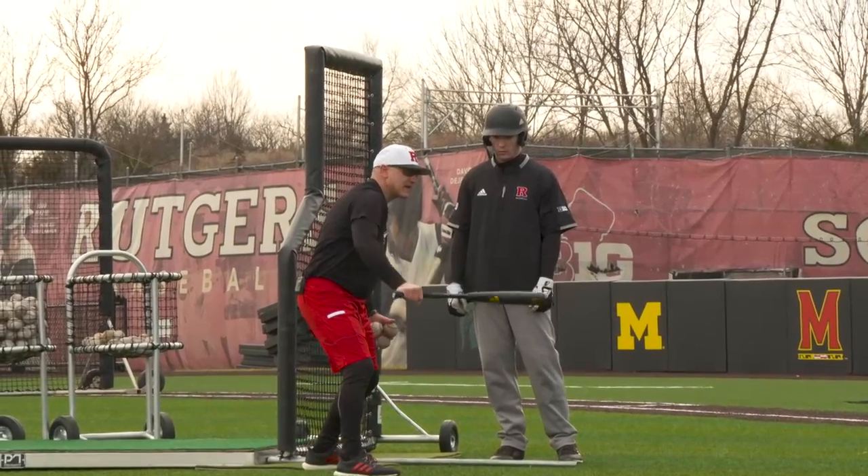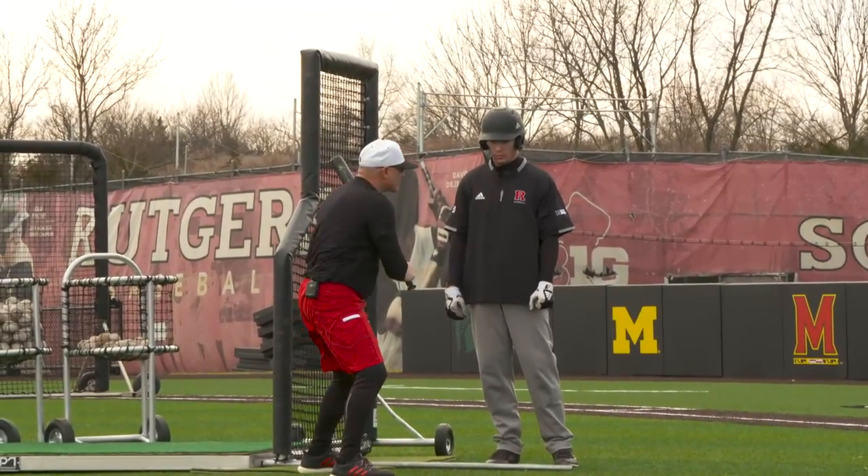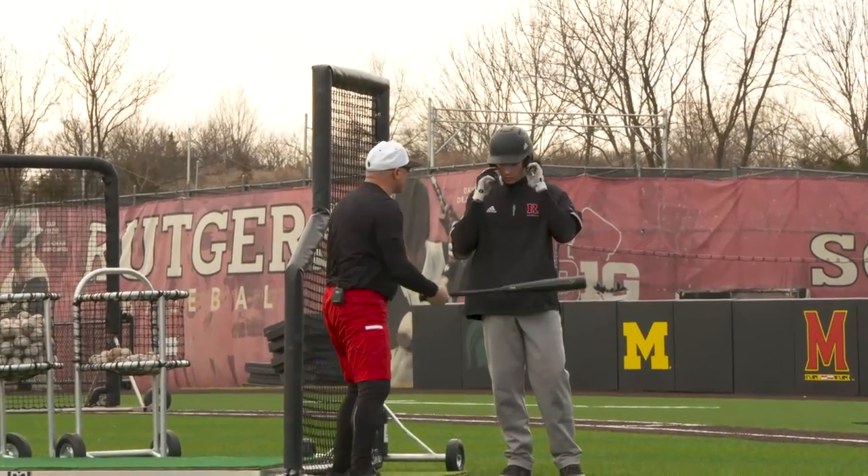That ball has just got to come a little bit further. You can't go out to get that. Your body just has to stay square longer, and the contact point has to be deeper.